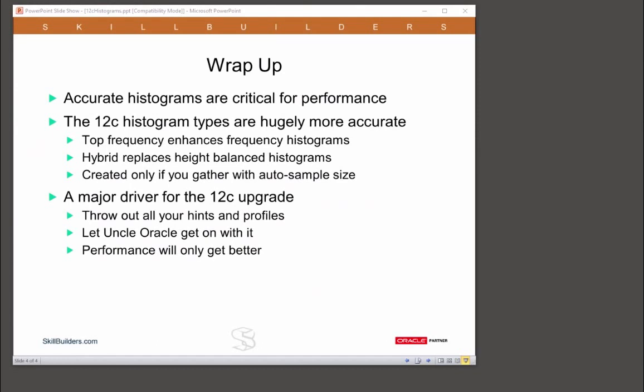So, to conclude, accurate histograms are critical for performance — I think that should be beyond debate. The 12c histogram types are hugely more accurate than anything we had before.